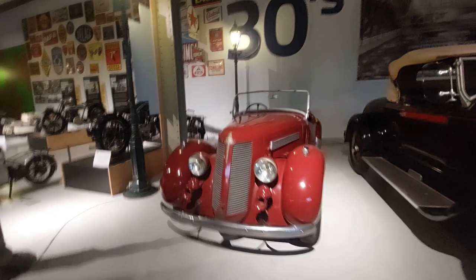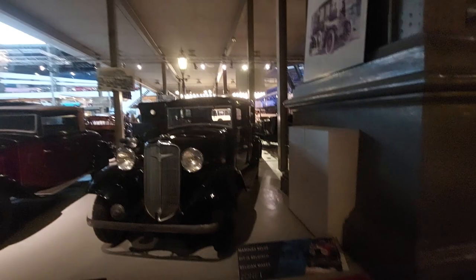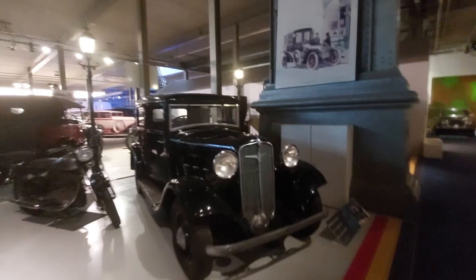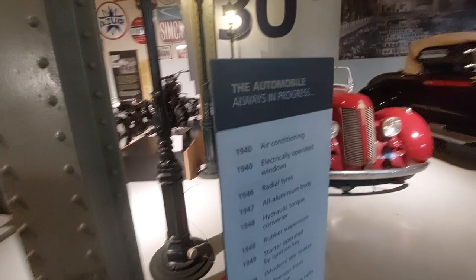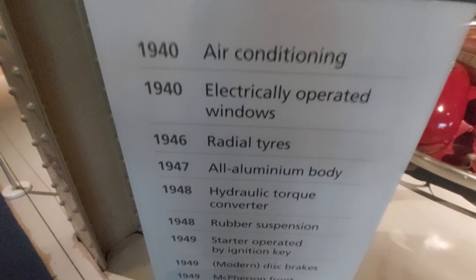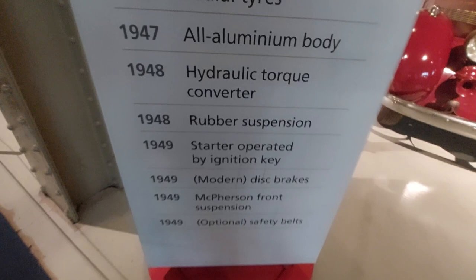More oldies but goodies — trying to show you every car here. Another FN, a 1929 FN 1400, Minerva M4 from 1934. And here's an interesting automotive innovation timeline: 1940 air conditioning, 1940 electrically operated windows, 1946 radial tires, 1947 all-aluminum body, 1948 hydraulic torque converter, rubber suspension, ignition key starter, 1949 disc brakes, McPherson front suspension, optional safety belts — early stuff we now take for granted.